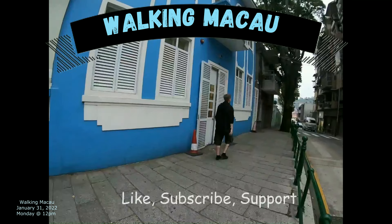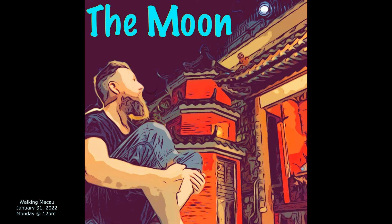Hey, after you watch this tell me what you like most about it — put it in the comments below. Also make sure that you like, subscribe, and hit that little bell button so you can see when I make other videos too.